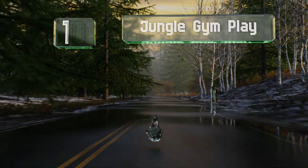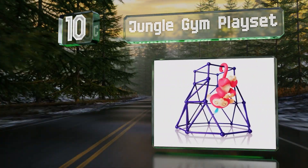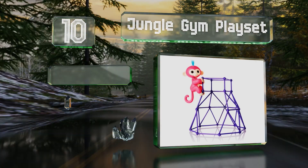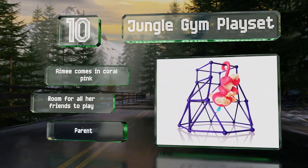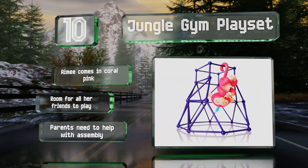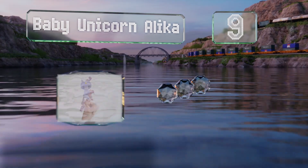Starting off our list at number 10, the playground is home to Athletic Amy's Jungle Gym Playset. Once she's worn herself out scampering up and down, she'll be ready to curl up in your hand or hang by her tail for a well-deserved nap. Amy comes in coral pink and there's room for all her friends to play, however note that parents need to help with the assembly.